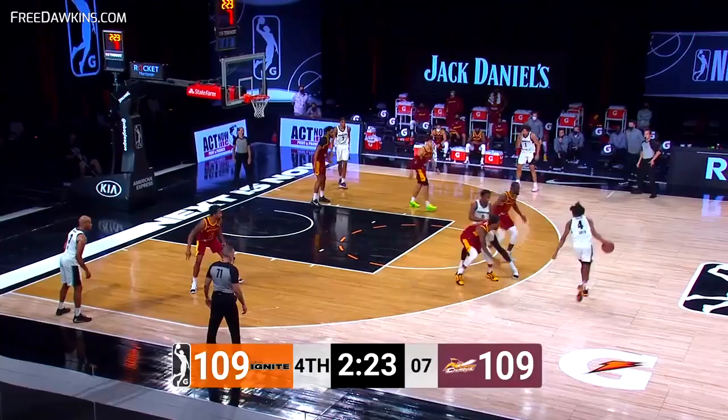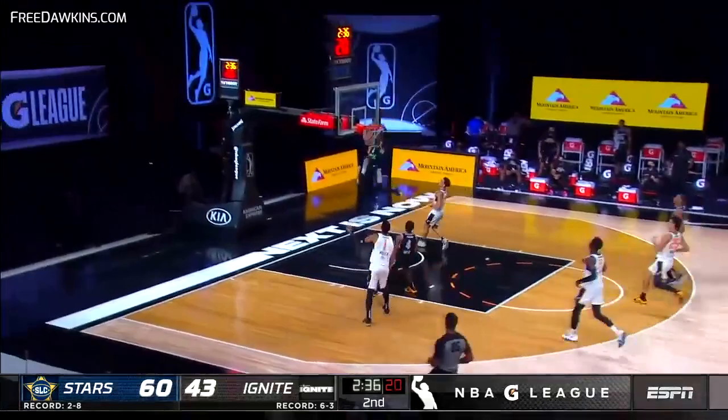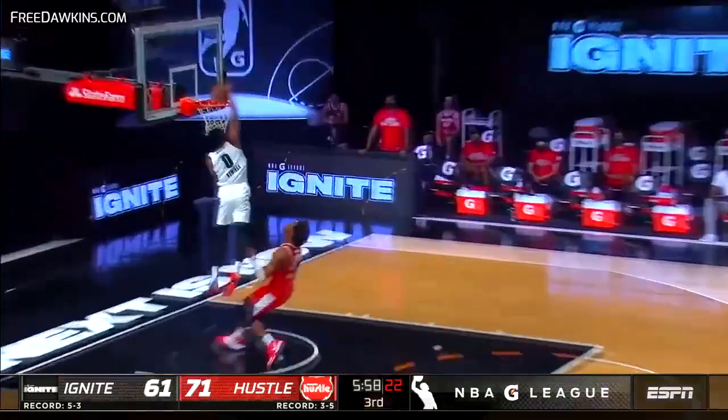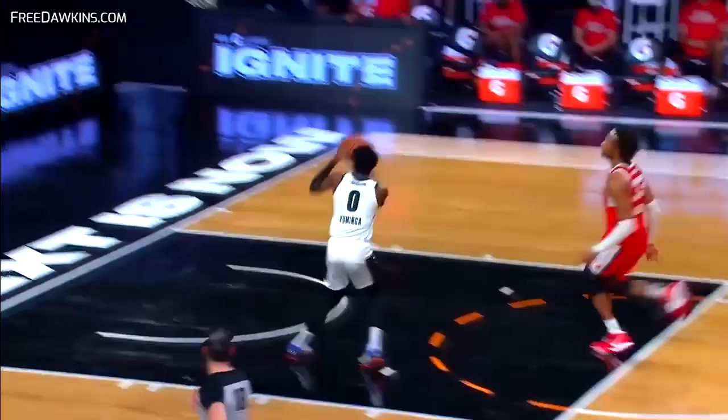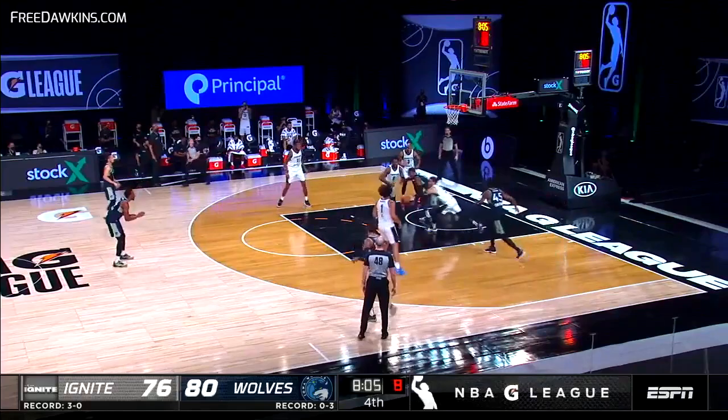Numbers the other way. Green back to Kuminga, cleared for takeoff. Green whips it inside — Kuminga the finish! Green running the floor with a purpose, Green lobs it up to Kuminga. What a combination. Here's the steal into the open floor — Kuminga the windmill throw down! Cook denied by Kuminga.